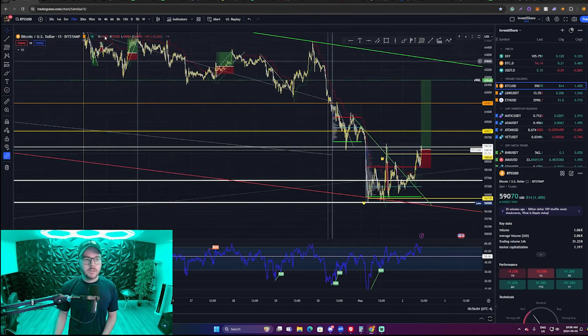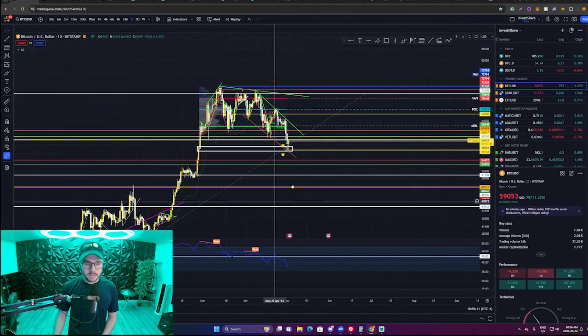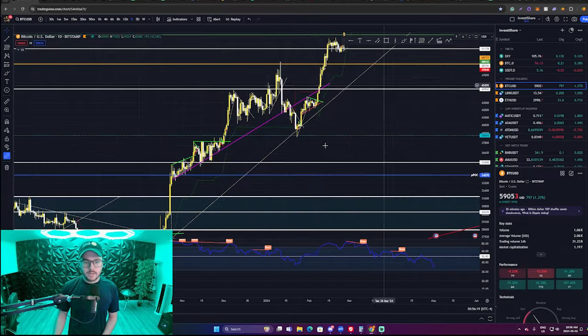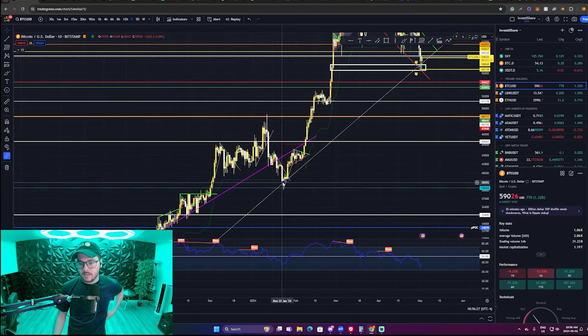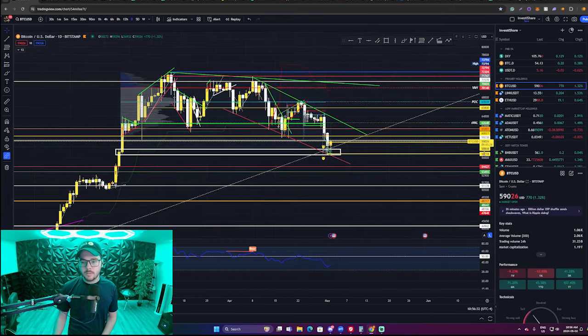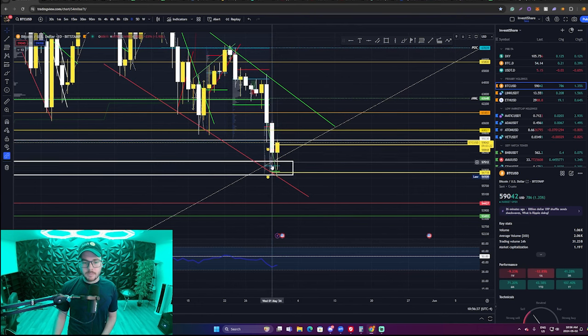That's pretty much it. We've got a good strong bounce so far on the daily off of the uptrending daily momentum. This trend line has been active since Bitcoin was at $26,000. We had a strong bounce off of it at $59,400, and so far we've got a strong bounce off of it in confluence with the local level of support right here. Today is the day we're hoping for that strong recovery.